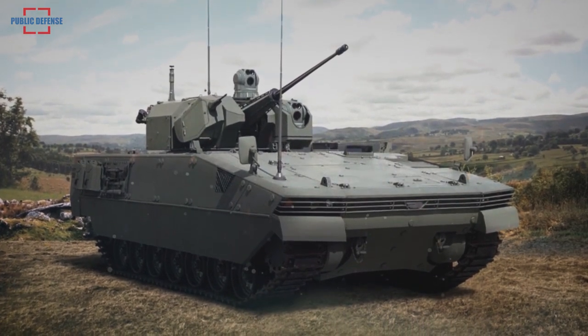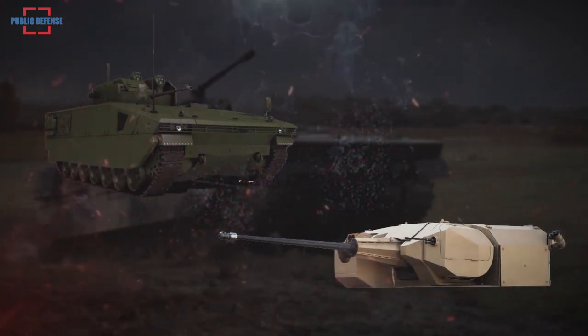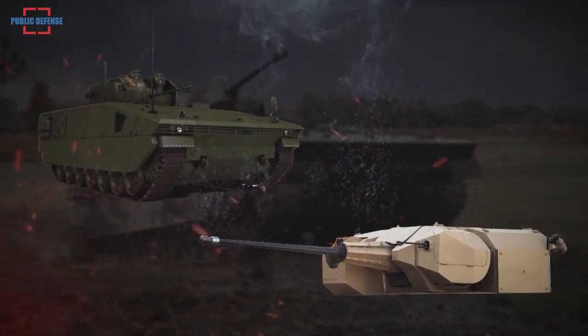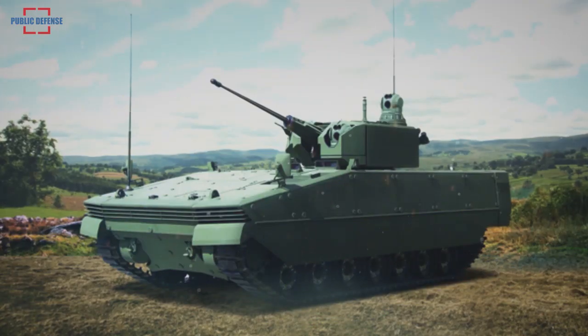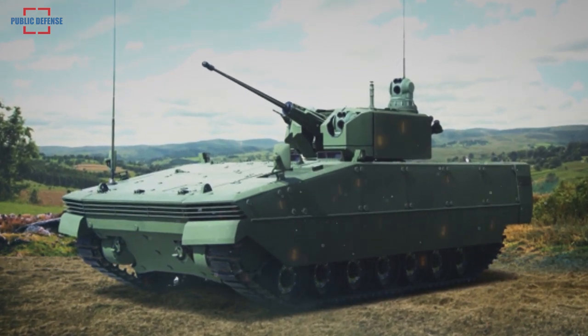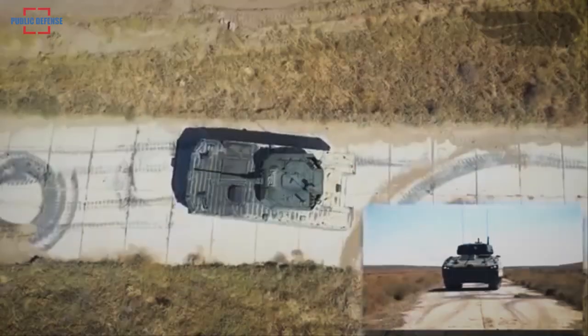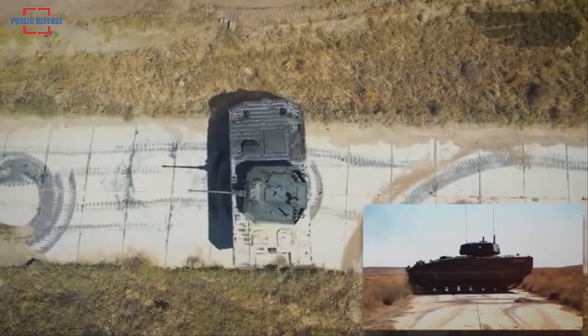The Mizrak is a remote-controlled turret system armed with a 30mm dual-fed automatic cannon and a 7.62mm coaxial machine gun, designed by Adhikar. This turret can be fitted with anti-tank guided missiles. The infantry fighting vehicle crew enjoy full 360-degree day-night situational awareness thanks to an array of electro-optic sensors located on the Mizrak turret.